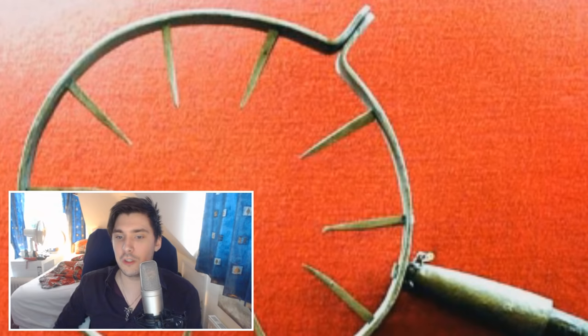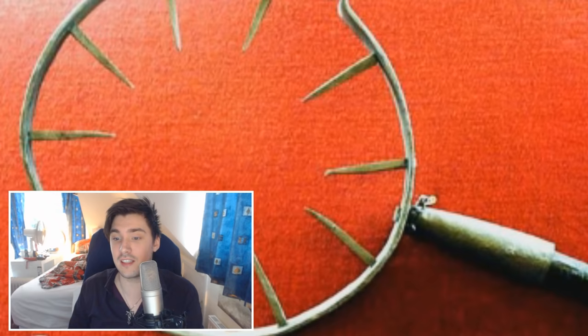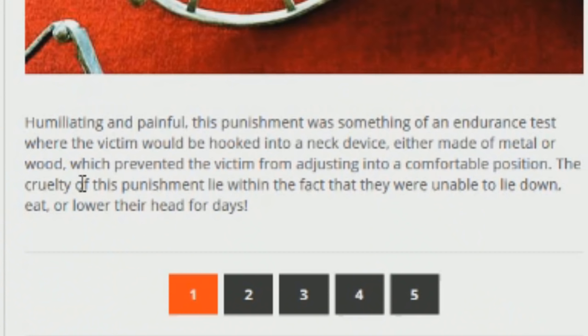Number 21, neck torture. Sounds like my daily struggle. This punishment was something of an endurance test where the victim would be hooked into a neck device, either made of metal or wood. Which prevented the victim from adjusting into a comfortable position. The cruelty of this punishment lies within the fact that they were unable to lie down, eat, or lower their head for days! This is from list25.com — sort your grammar out.